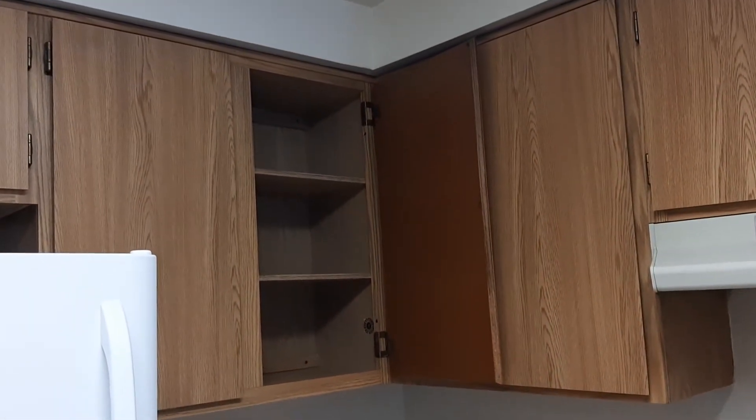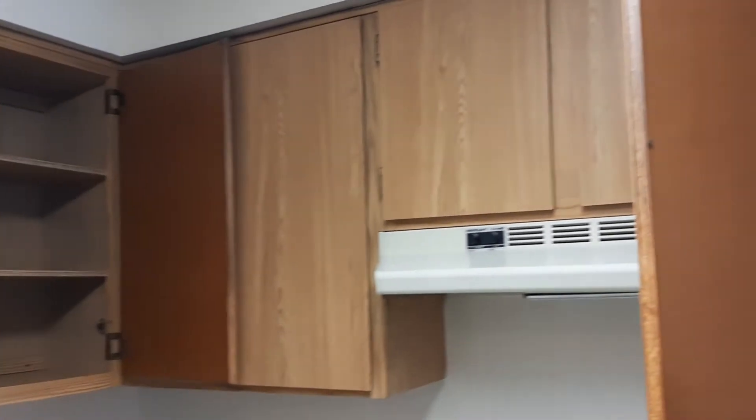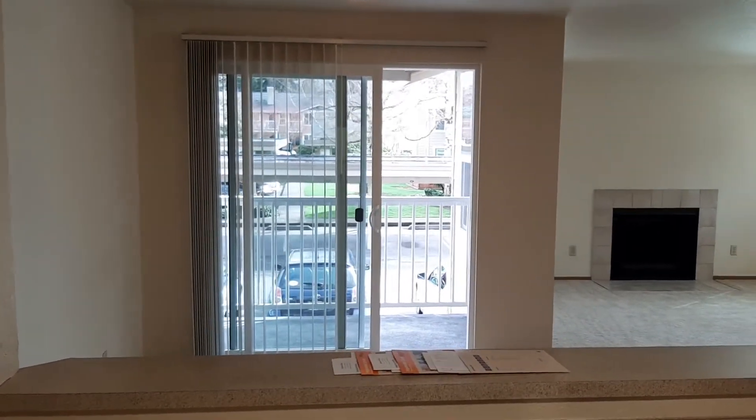The above-counter storage has three shelves up here. And I just love this open window here — no hanging cabinets to block your view of what's going on in the dining room.